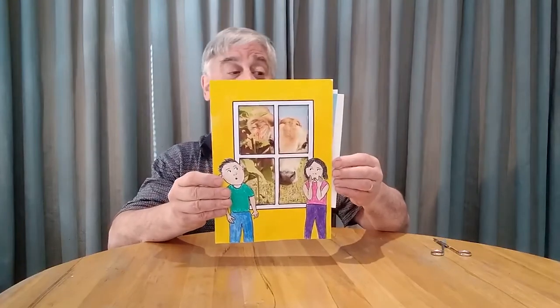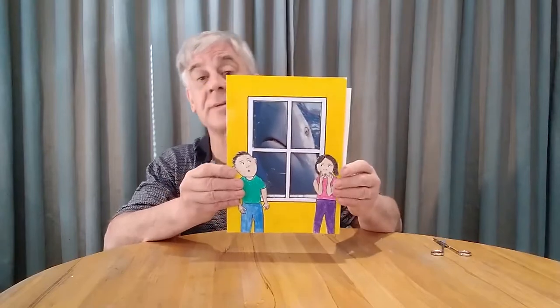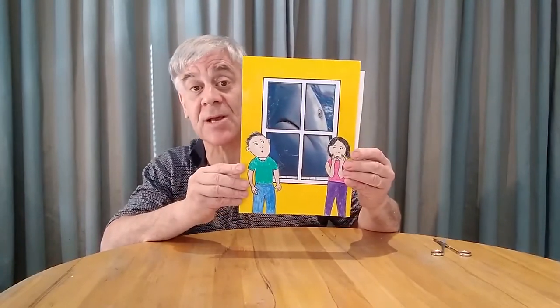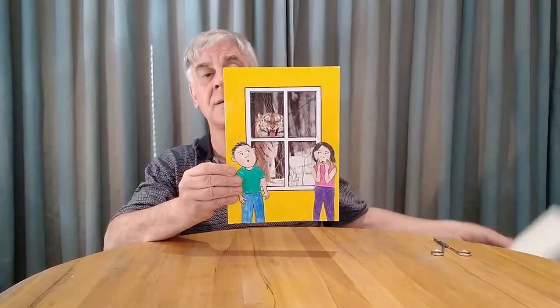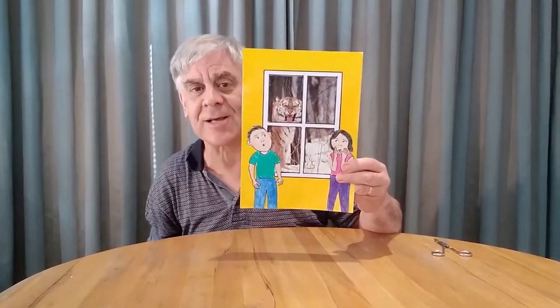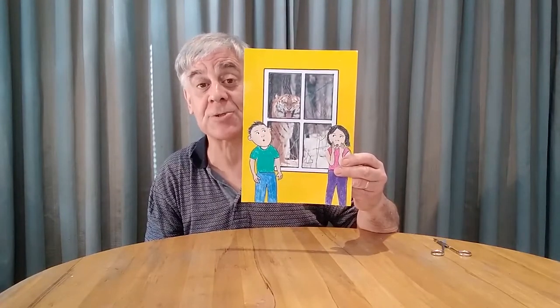Let's change it — oh, a big cow looking in the window! Change it again — oh, there's a big shark swimming outside the window! Let's use a bit more magic — there's a tiger outside the window. Well, I think I like the tiger the best, so that's the one I'm going to put at the back of this picture.